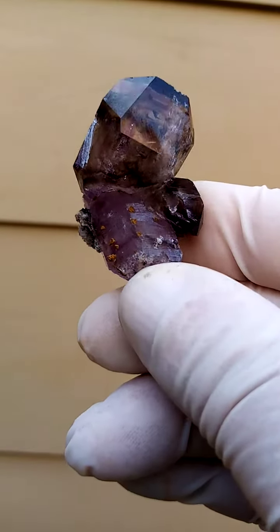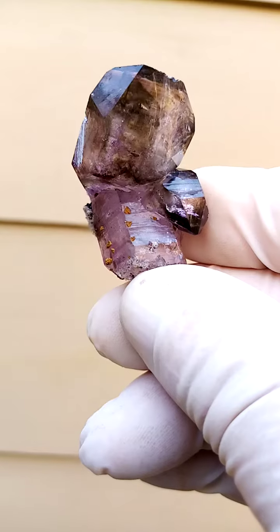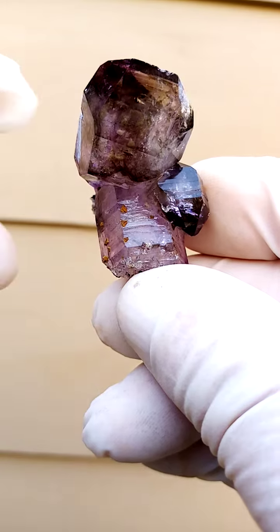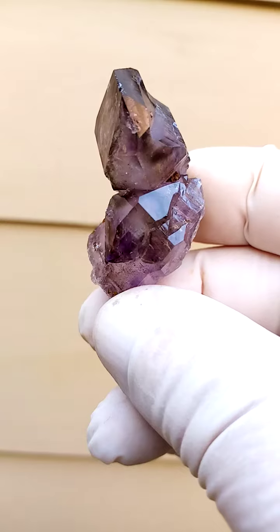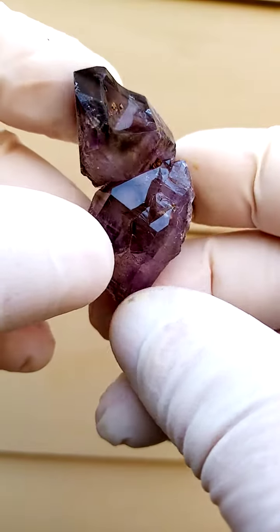Exactly what one would expect from the Shangan Quartzes of Zimbabwe, the Zimbabwe Valley in Zimbabwe — smoky amethyst, a very, very abstract formation.